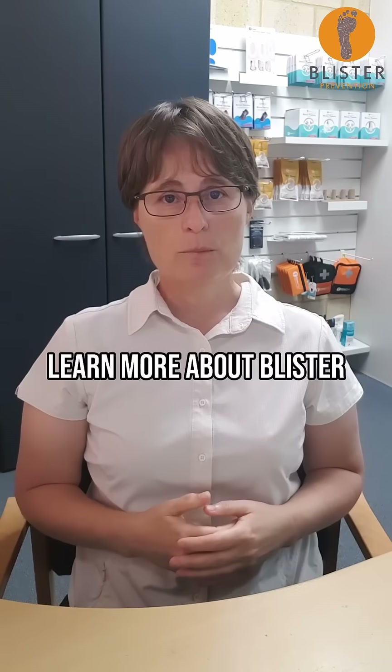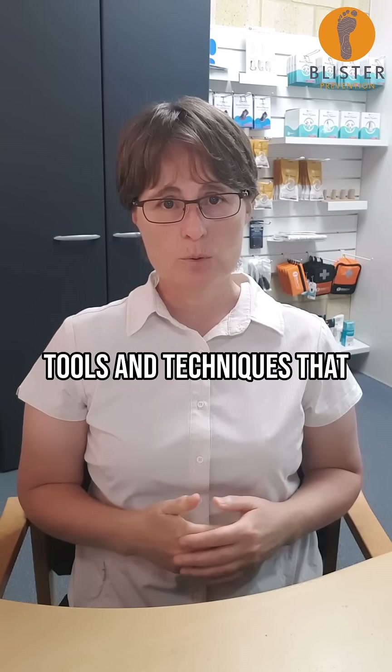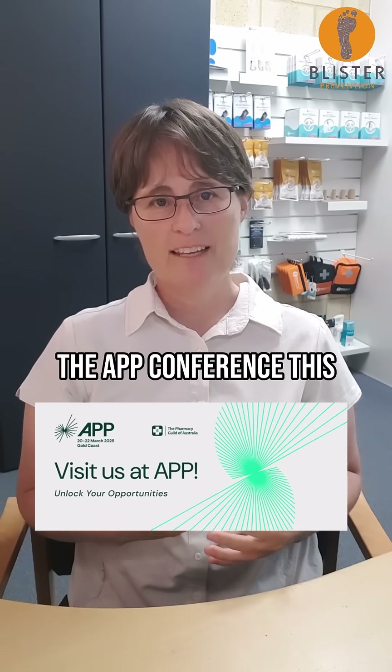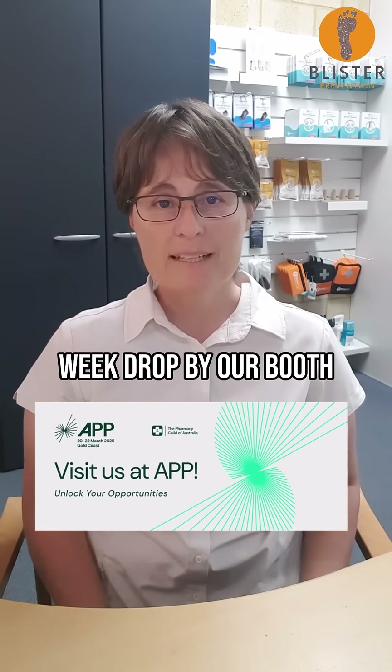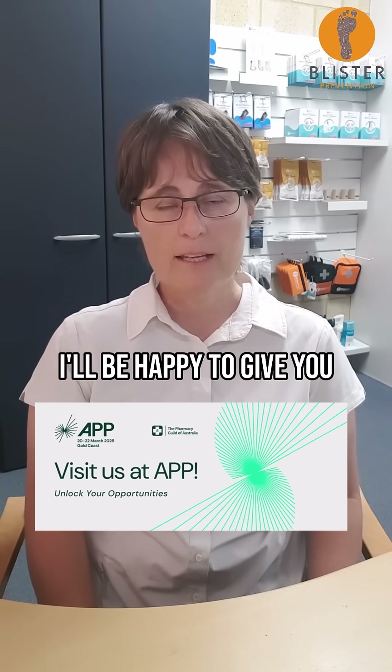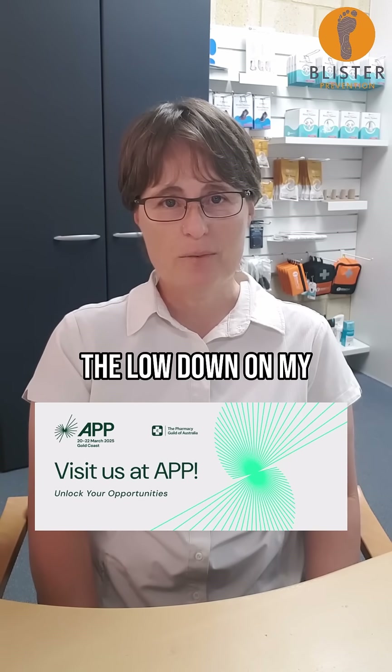Click here if you want to learn more about blister prevention products, tools, and techniques that address the root cause of blisters. And if you're attending the APP conference this week, please drop by our booth — F21 in the foyer — pick up your free blister kit, and I'll be happy to give you the lowdown on my research.